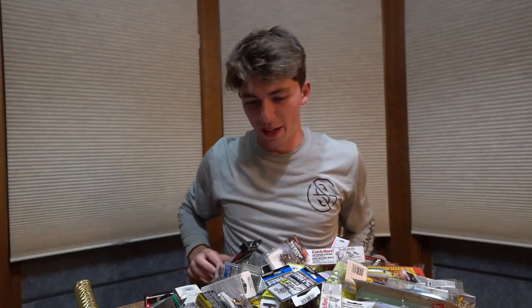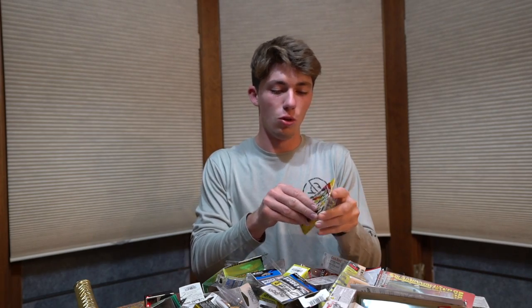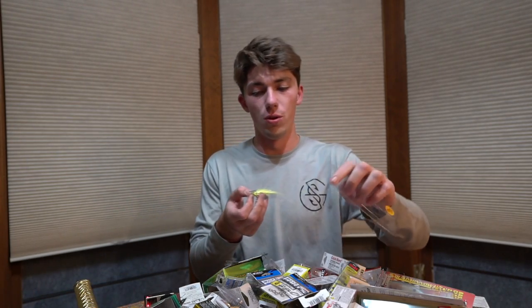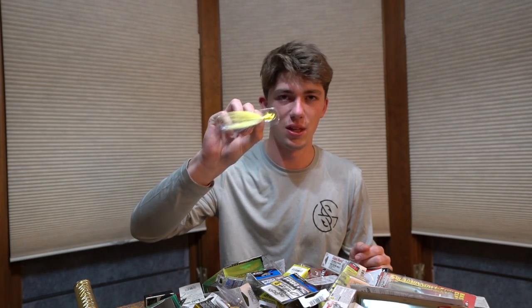I'm going to start off by showing you guys the stuff that I know works, and then some stuff that's a little bit more experimental. One thing I've learned very swiftly going to the Amazon is peacock bass are pretty aggressive. Some days you'll have maybe 15 bites, other days you'll have 200. One of the lures that did really well last year was just a straight-up hair jig — a lure with literally zero action, barely any movement, a straight bucktail — and I think it caught my biggest peacock of the trip, which was a little over 10 pounds.